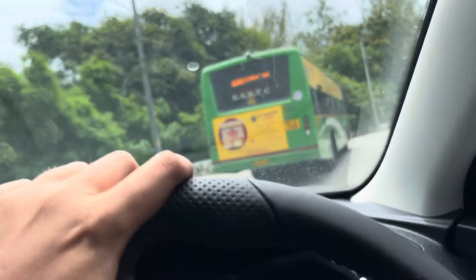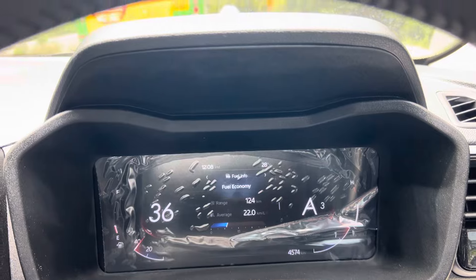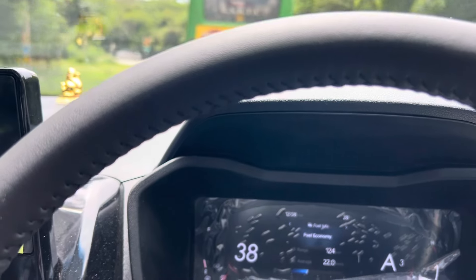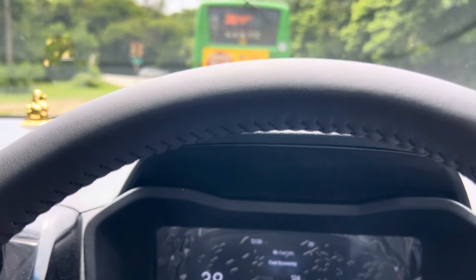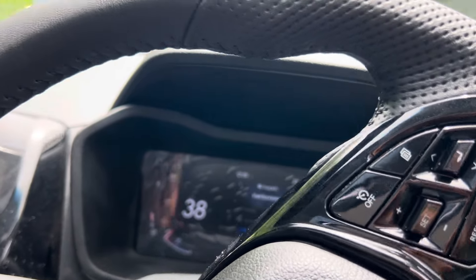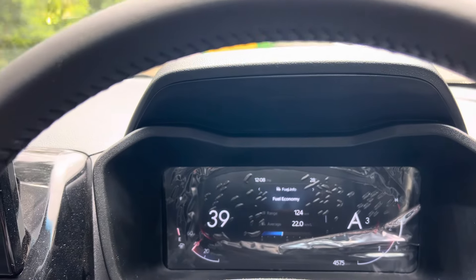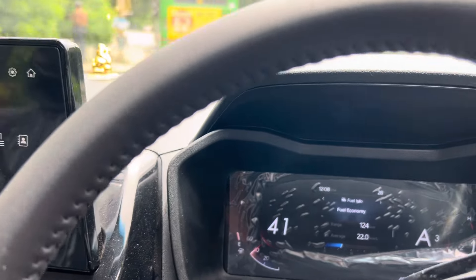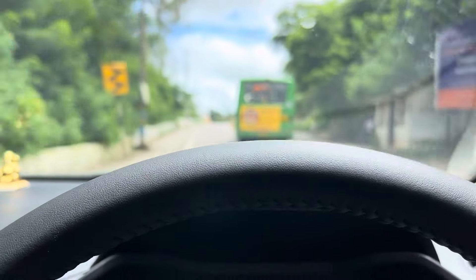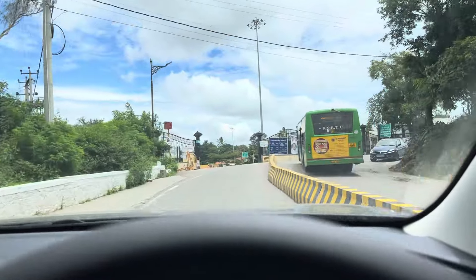You can pretty much understand the behaviour of the car just by watching the video. At 30kmph it's in third gear — it's really easy for a driver in the mountains. If it were in second gear the engine noise would have been higher. I'm giving the honest opinion — I'm not just saying it because I bought this car. You drive it yourself and then you can talk. I've reached the mountain — I'll also do an inclined video.